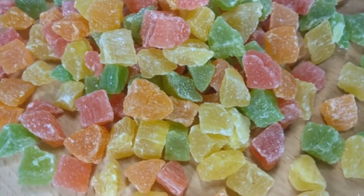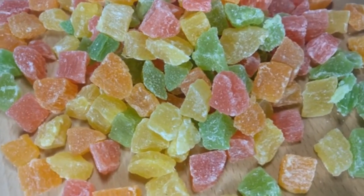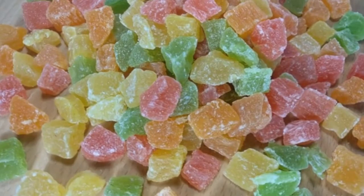Vegetarian gelatin desserts, on the other hand, are commonly available and made from plant-based gums or seaweeds like agar or carrageenan.